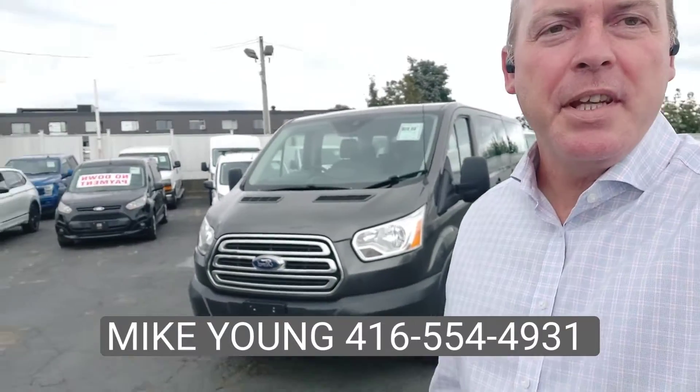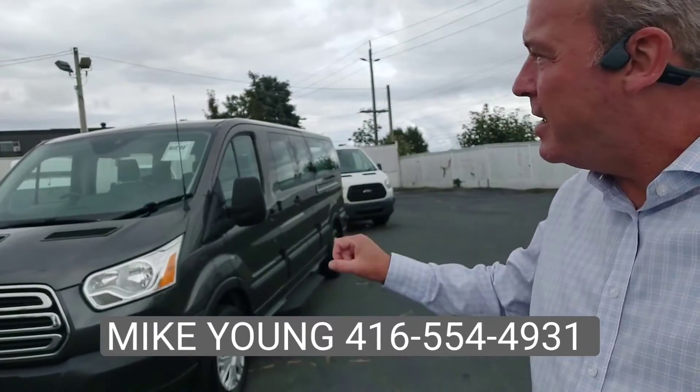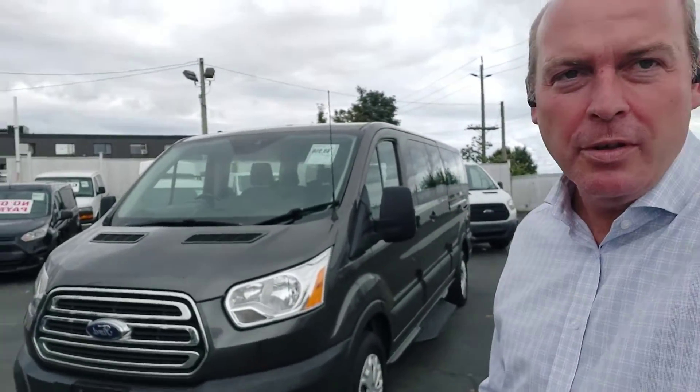Good morning everybody, it's Mike from BCS Auto Sales and I want to show you a new edition here. This is a 2018 Transit, 12 passengers, low roof.